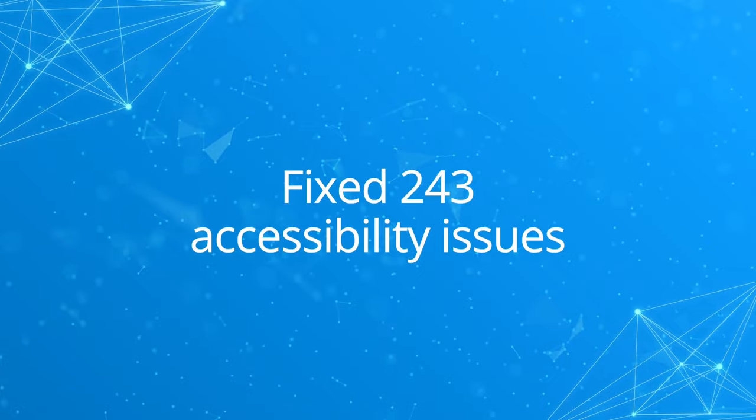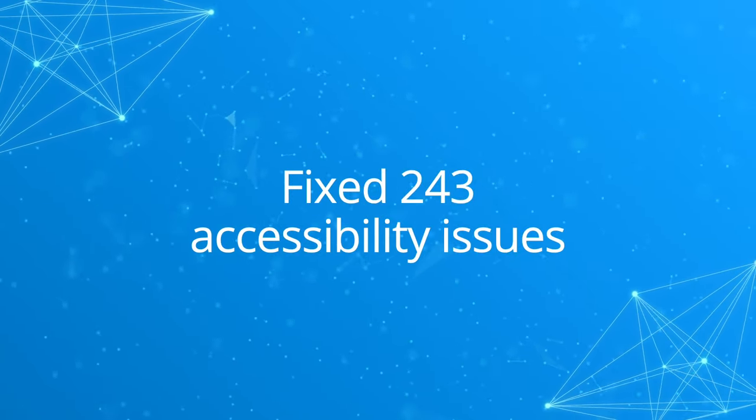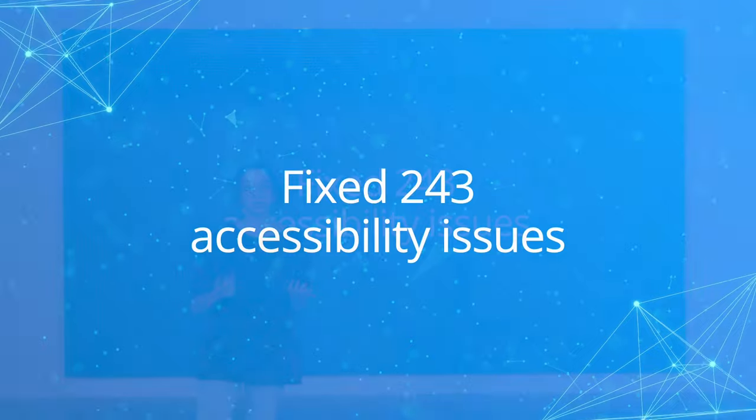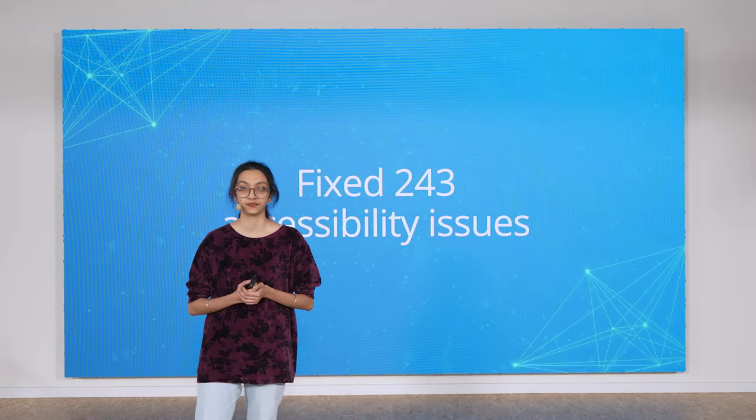We also worked on modernizing our codebase. The Nextcloud files app was rewritten in Vue.js, which will make further improvements to files a lot easier. Additionally, this also had the benefit of improving a whole range of accessibility issues. We fixed nearly 250 problems, like improving the contrast around buttons, labels for actions, and the tab order of elements on the screen.